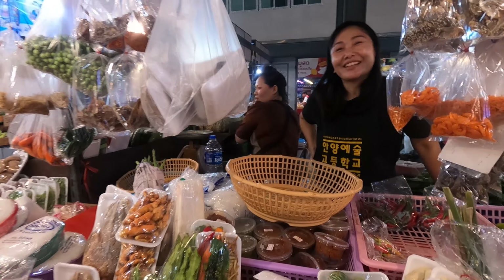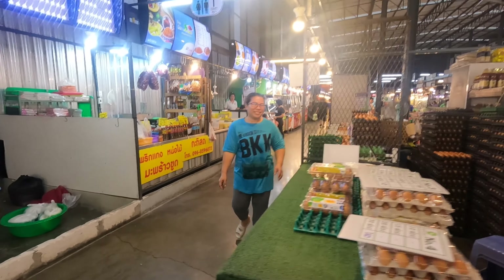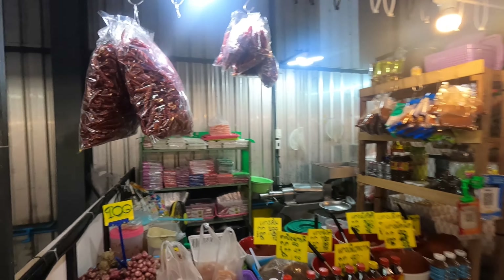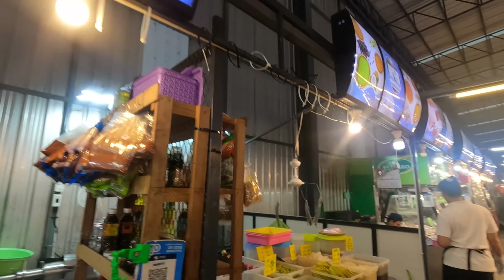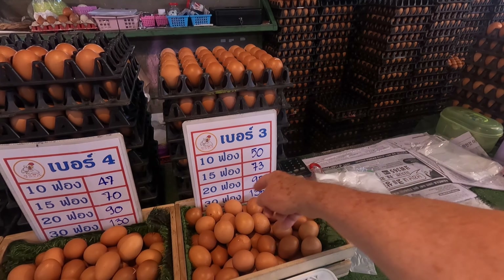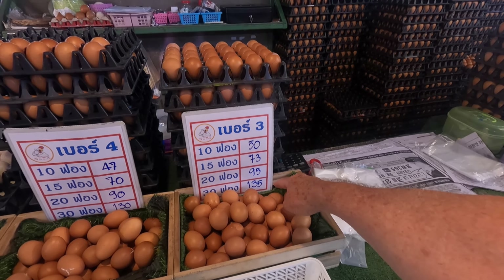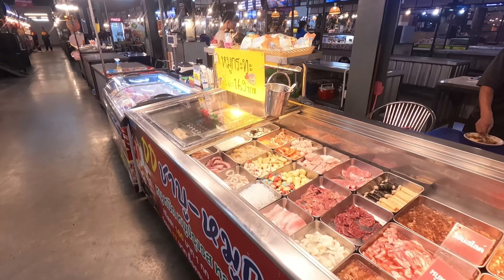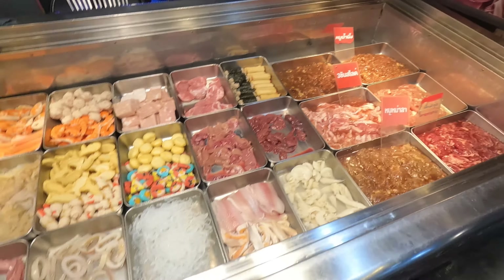Beautiful shop — first time here. I saw it last night while driving and I saw the lights, so I wanted to see inside. How long have you been here? One year, two years? How long has this market been here — two years? Your English is very good, thank you!